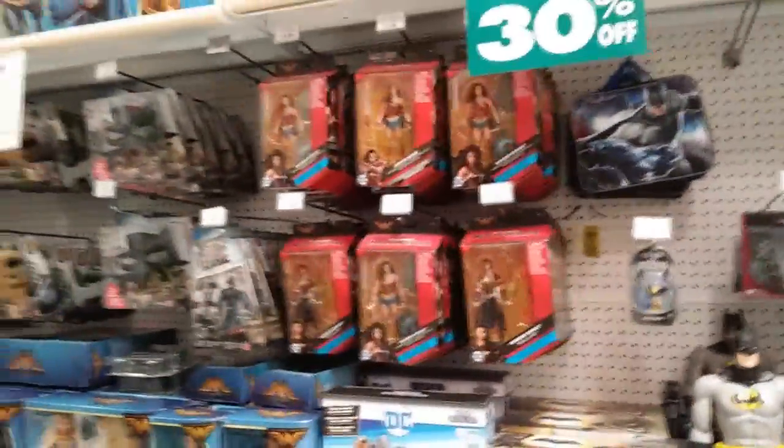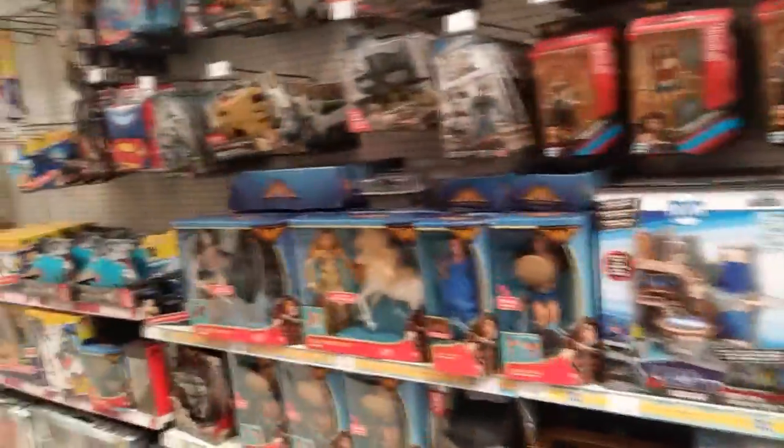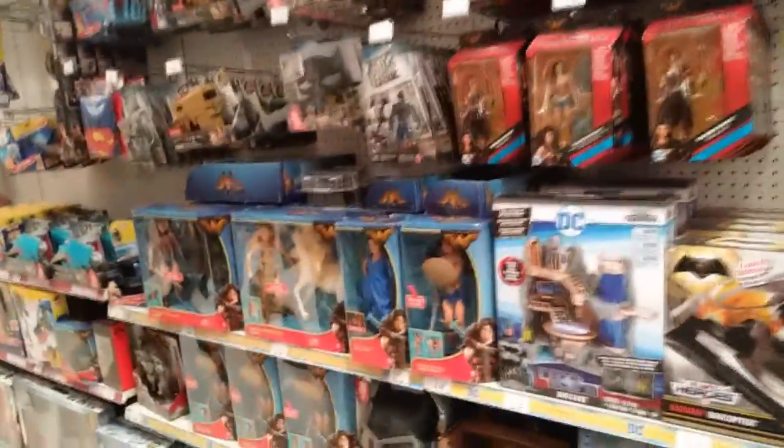Transformers is nearly gone. Wonder Woman — not moving at all. Wonder Woman is thick on the shelves and has been. It's not as interesting as people expected.